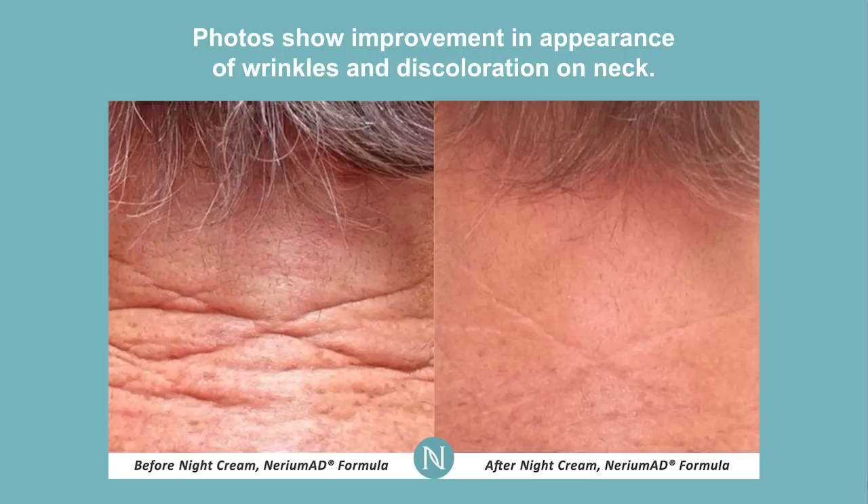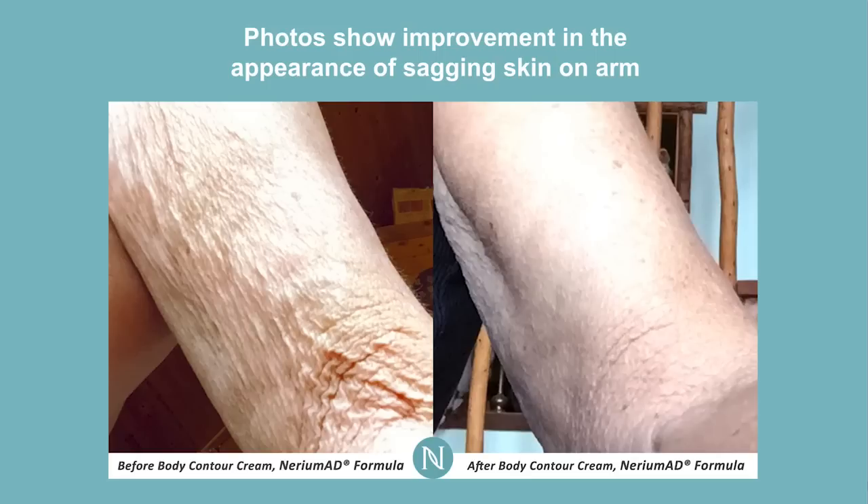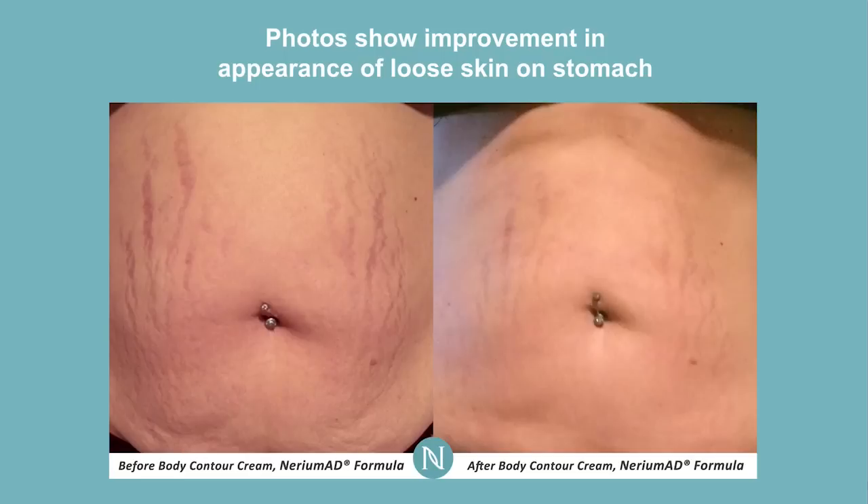Here's also another neck example, and you can see those deep lines — the appearance of those deep lines is very smoothed out by this product. Here's our body contouring cream. You can see the inside of the arm — what a phenomenal result on the before and after photo. You can just see the overall tightening of some of the sagging and loose skin on the inside of the arm. There's another great example of improvement in the appearance of loose skin on the stomach.